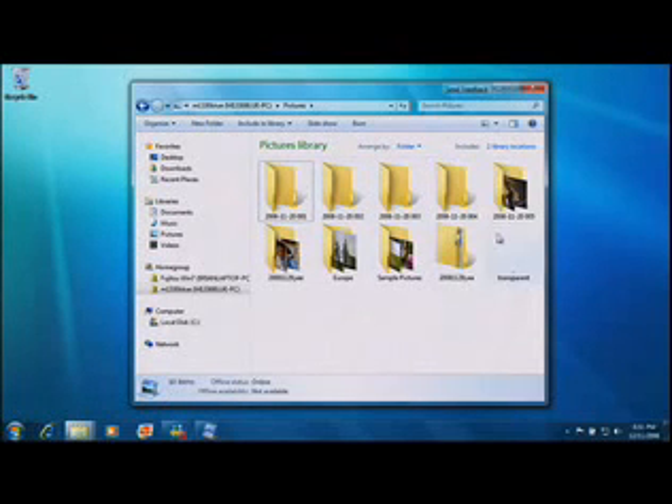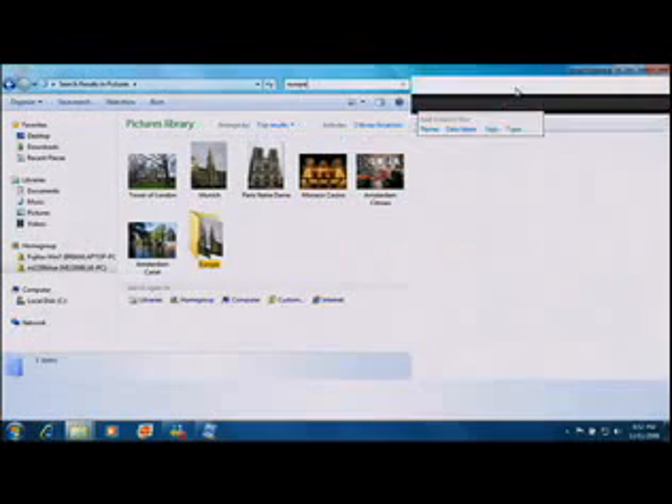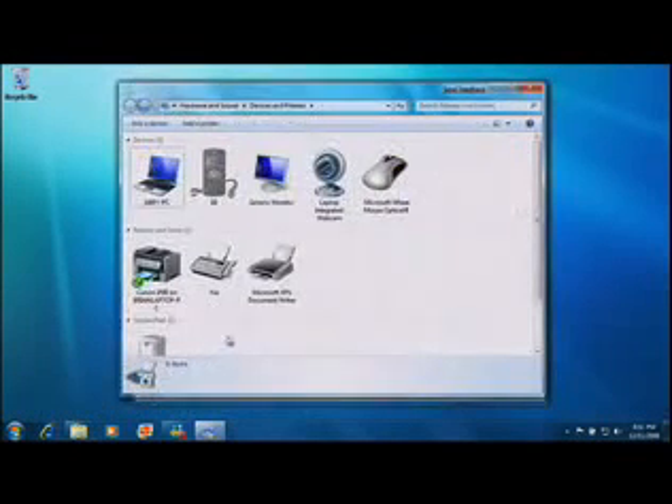There's also simpler home networking. Now it's easier than ever to share those documents, pictures, videos, music, even printers with anyone in the family from anywhere in the house.